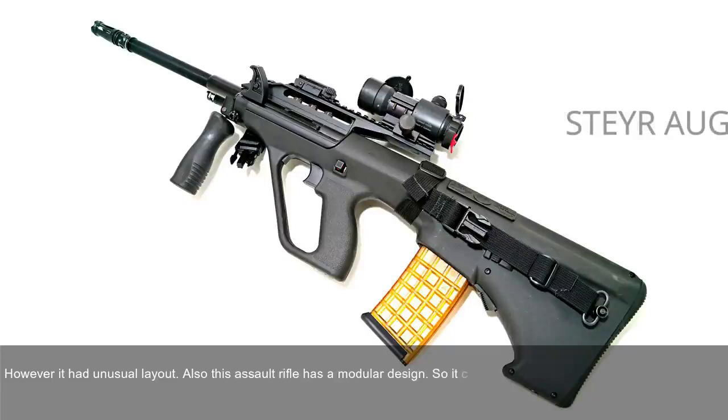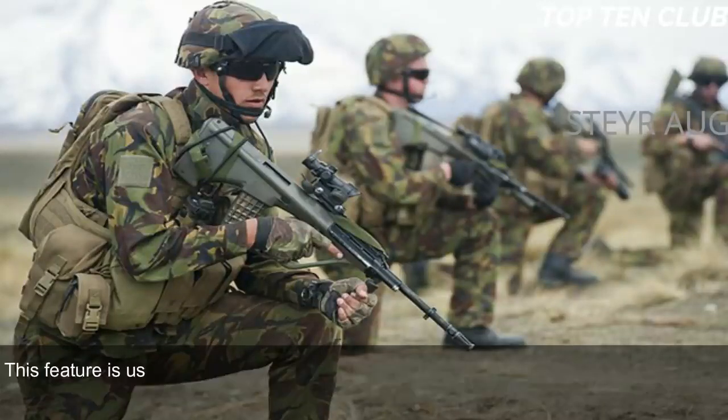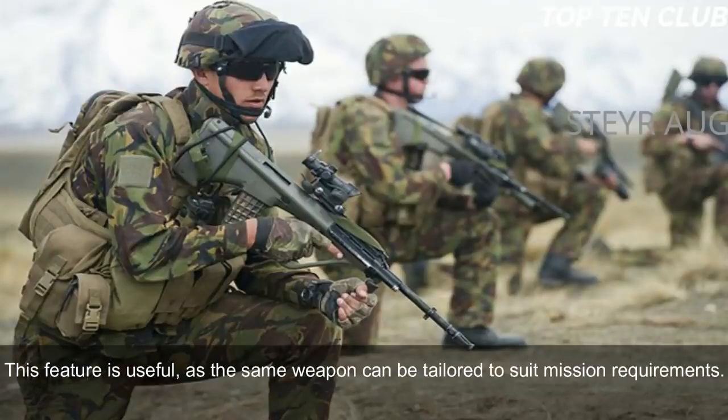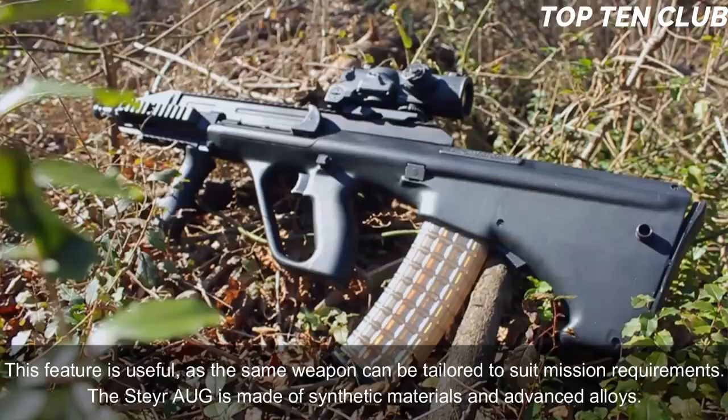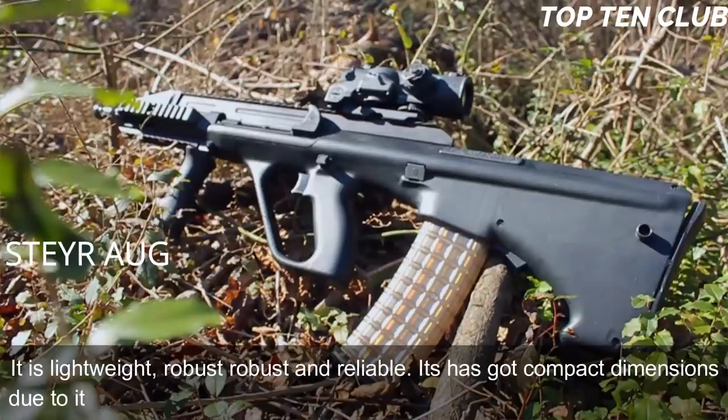The AUG has a modular design and can be quickly adapted for a variety of roles by simply changing the barrel. There are four basic barrel options: standard, compact, carbine, and light machine gun barrel. This feature allows the same weapon to be tailored to suit mission requirements. The Steyr AUG is made of synthetic materials and advanced alloys, making it lightweight, robust, and reliable with compact dimensions due to its bullpup layout.